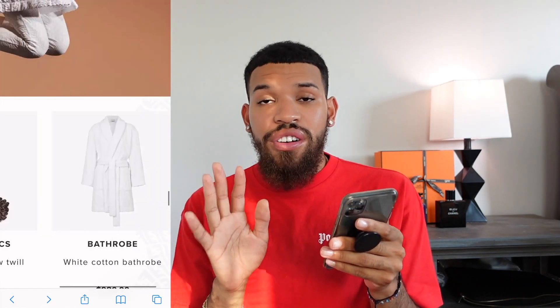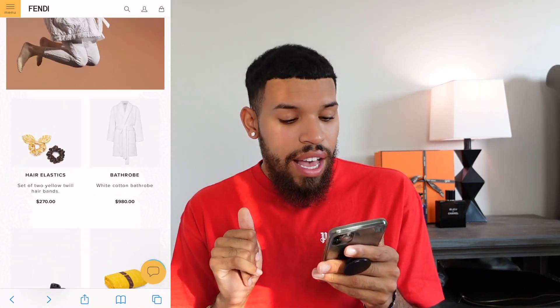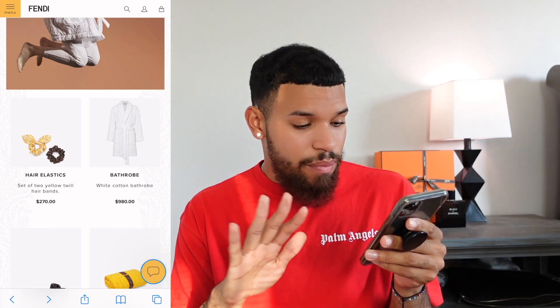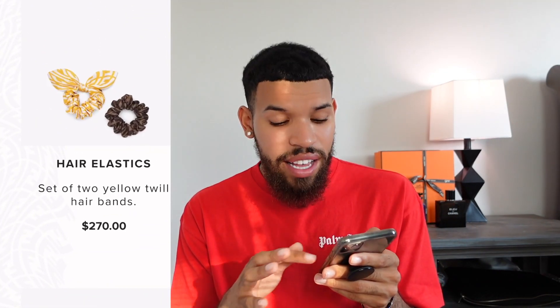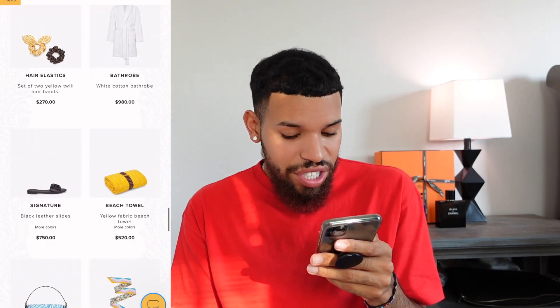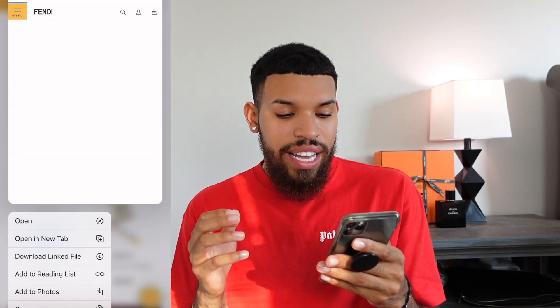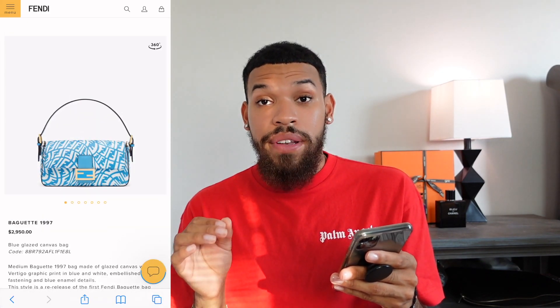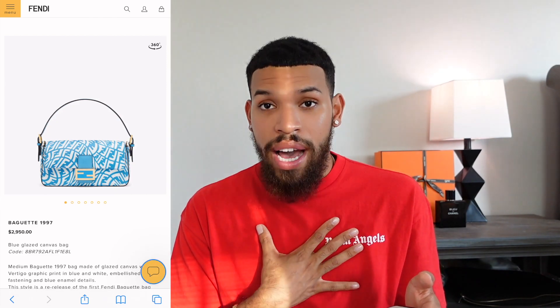I would rather go for the Versace one — it's very loud, it's $595 I believe, and I think it's just more worth it. No on the bathrobe. We have hair ties — I don't know why we need designer hair ties, but a flex is a flex at the end of the day. We also have a beach towel, which is okay.